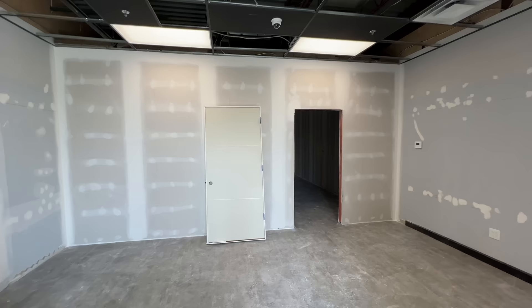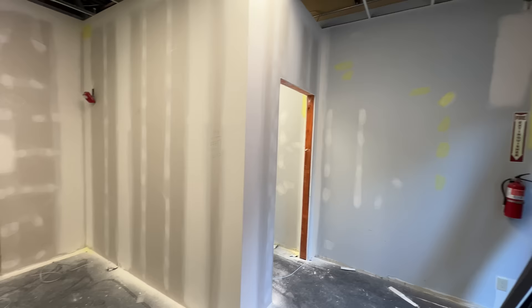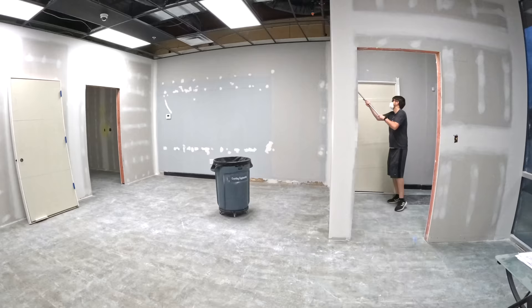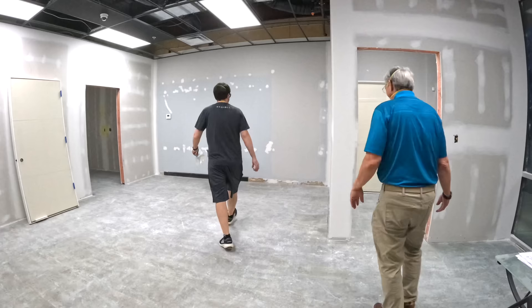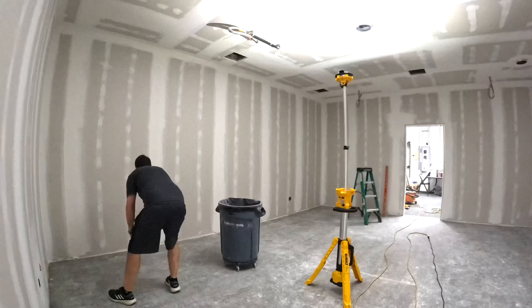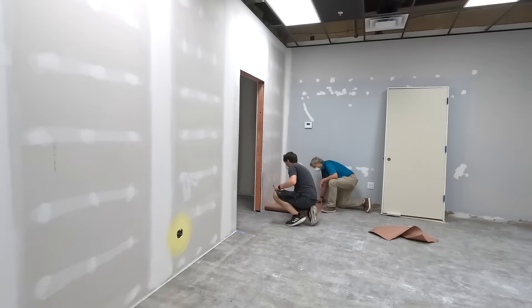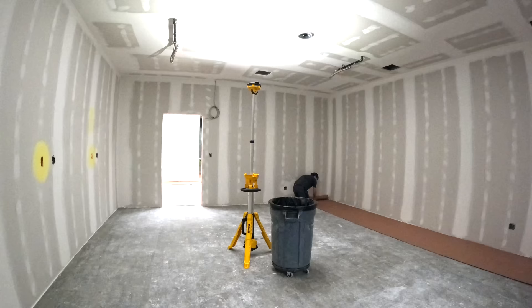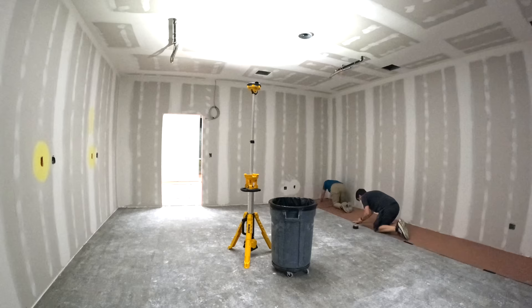An ounce of prevention is worth a pound of cure - that's doubly true for paint. The only way to get a good coat is a ton of prep work. My dad came and helped me dust all the walls with a floor duster. Definitely wear a good mask or respirator when doing this - dust was everywhere. We vacuumed the floor and rolled out rosin paper to protect it from paint drips, and I used gaff tape to keep the paper in place.